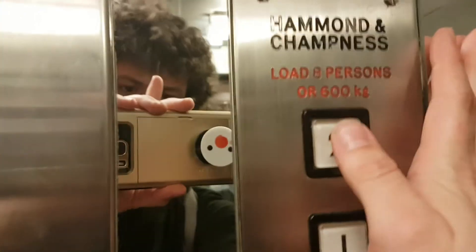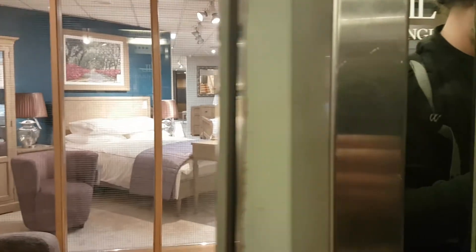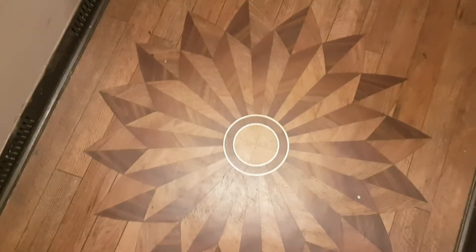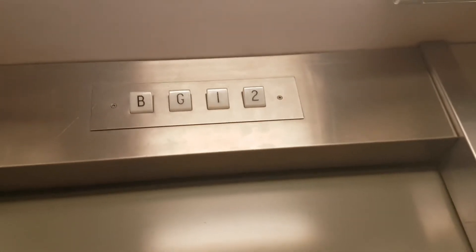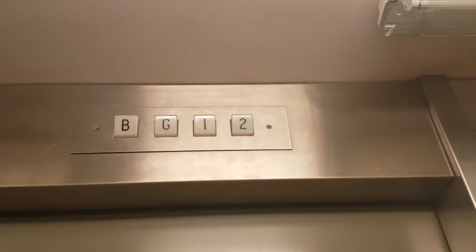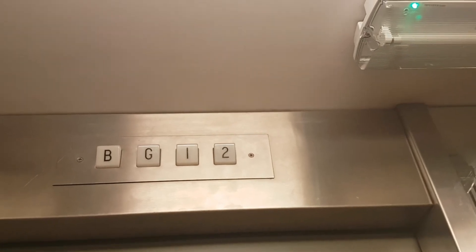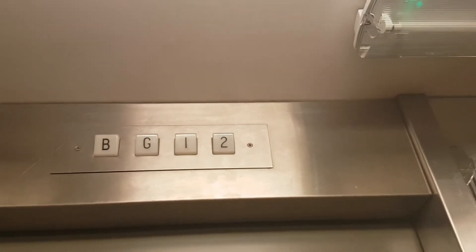Go up to two. Please mind the doors. Doors closed. Second floor.